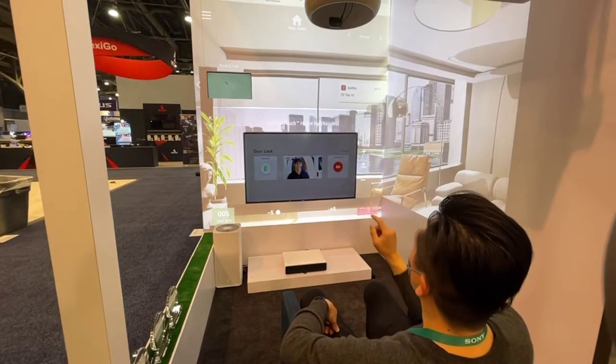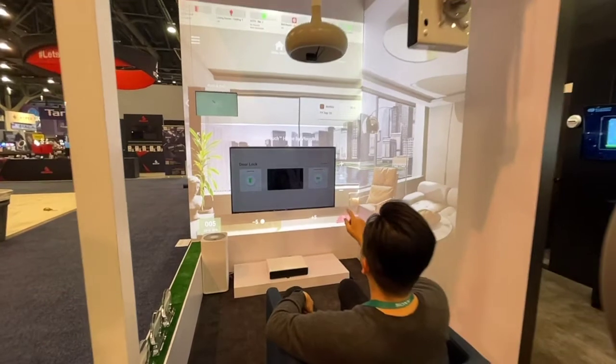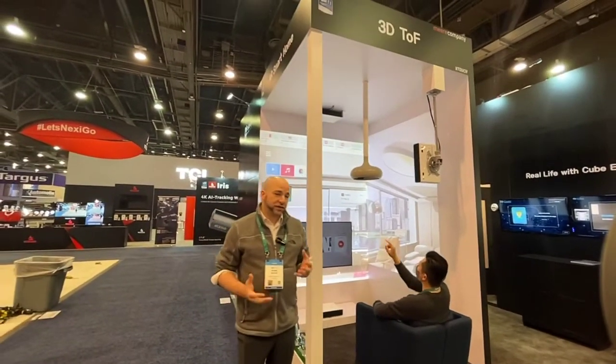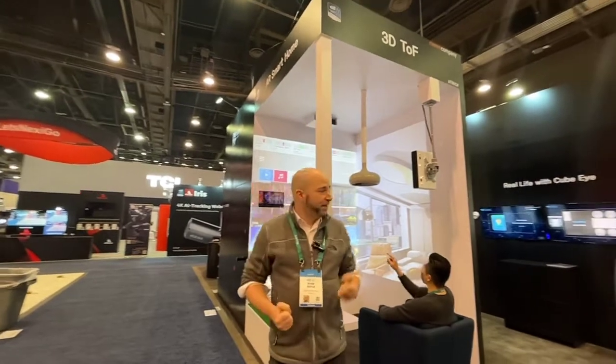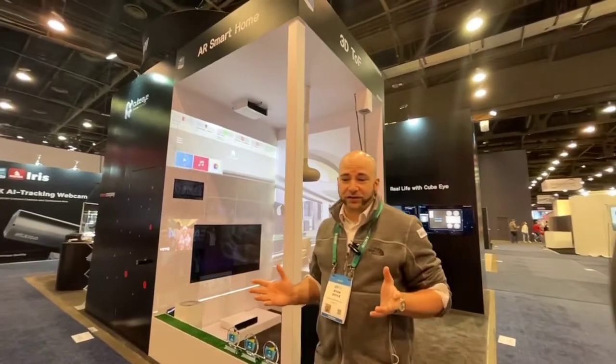No more searching for that remote — you've got it right at the tip of your fingertips. We hope that we can bring this into every home in the future, to make your life even more simple and convenient, tying together all of your different devices in your home or business to create a better and brighter future.